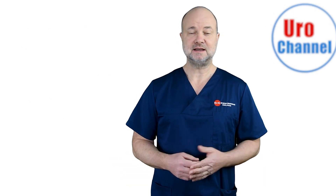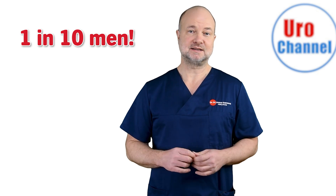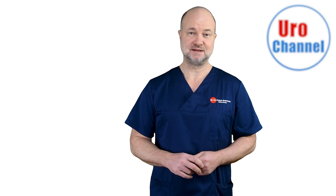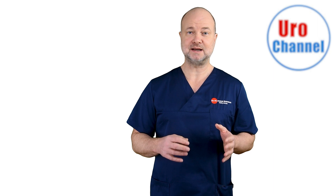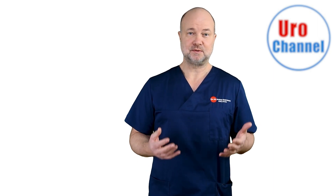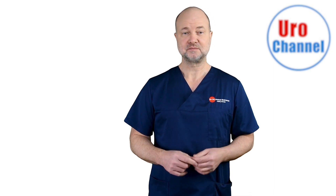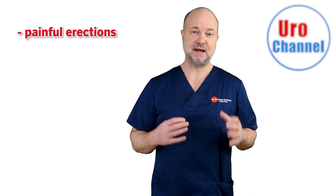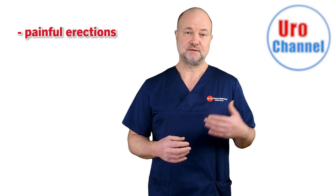Peyronie's disease is most likely underreported, and it is estimated that 1 in 10 men will get it sometime during his life. How do you recognize Peyronie's disease? To begin with, it is difficult because things have a tendency to remain unnoticed for quite a while. Some patients report that they went to bed with a straight penis and literally woke up the next day with a bent penis. Most of the time, however, the angulation is preceded by painful erections over the course of several weeks, which are a sign of the inflammation.